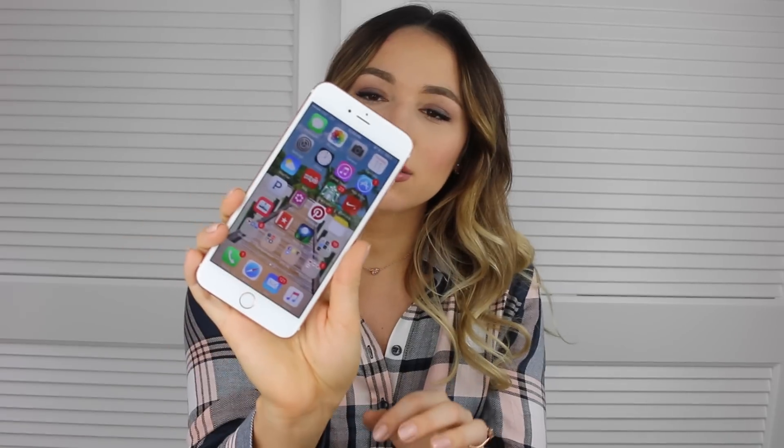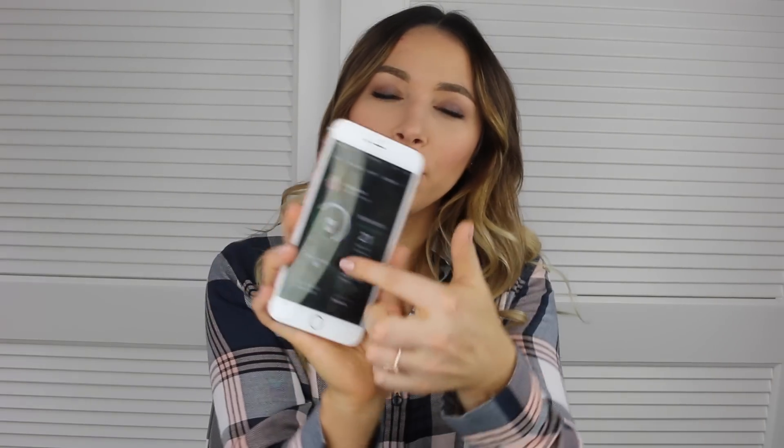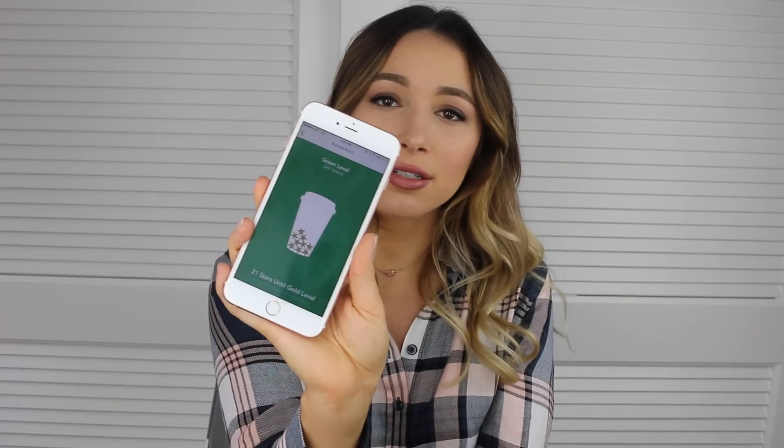Next is Starbucks — I go to Starbucks pretty much every day, but I forgot I had this app so I really should start using it again. It's basically a way to pay for Starbucks and earn points and rewards. I have 21 stars until I reach a new level, so I should definitely start using this because I should be getting something free by now.